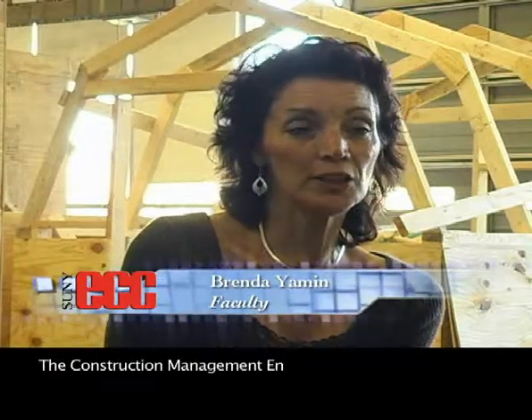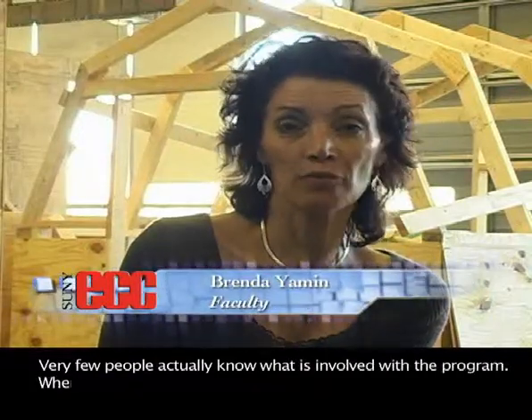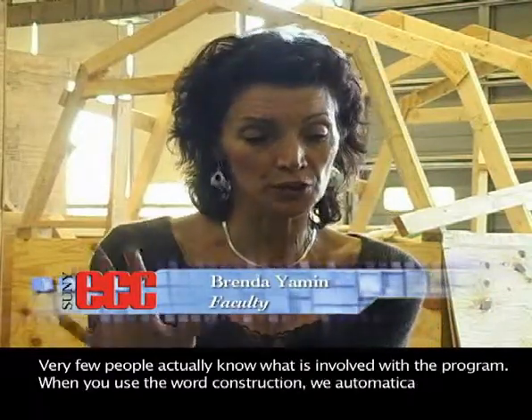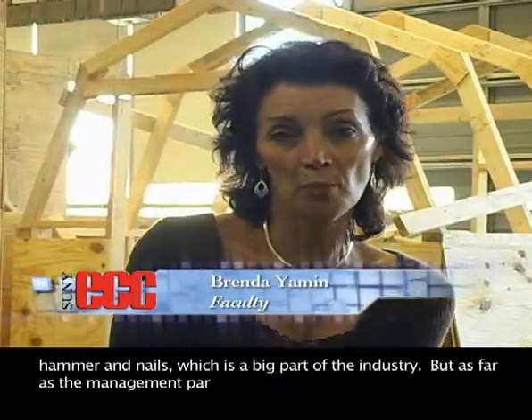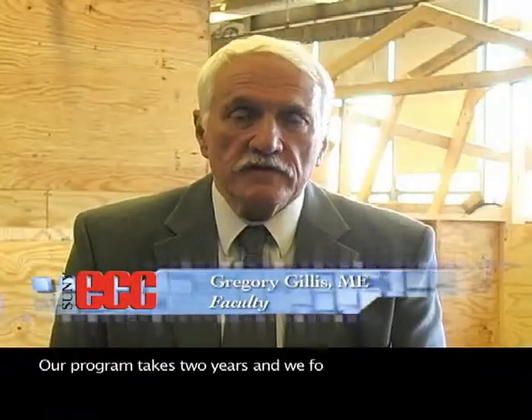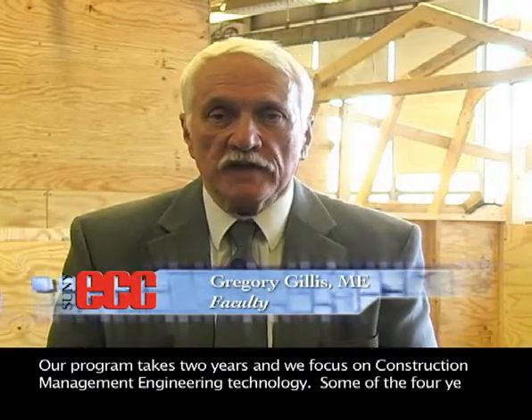The Construction Management Engineering program is a relatively new program with lots of prospects for the future. Very few people actually know what is involved with the program. When you use the word construction, we automatically think of hammer and nails, which is a big part of the industry. But as far as the management part, that's a whole new industry. Our program takes two years and we focus on construction management engineering technology.